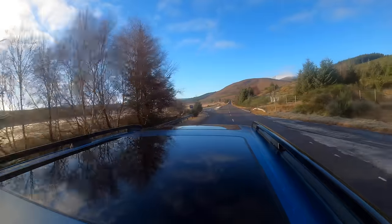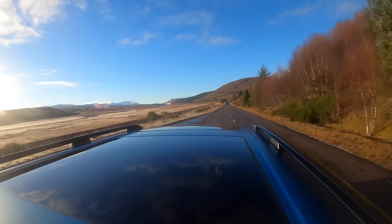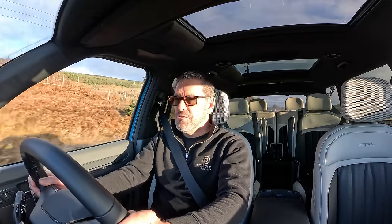I've got a whole day with the car, lots of beautiful roads to drive on, lots of beautiful scenery. But I think this should be really interesting, putting to the test Kia's new flagship all-electric six or seven seat SUV.